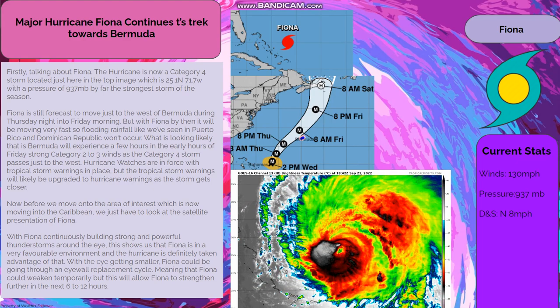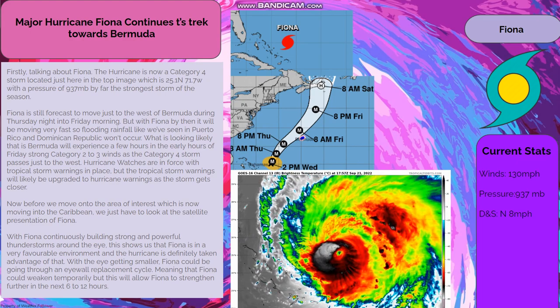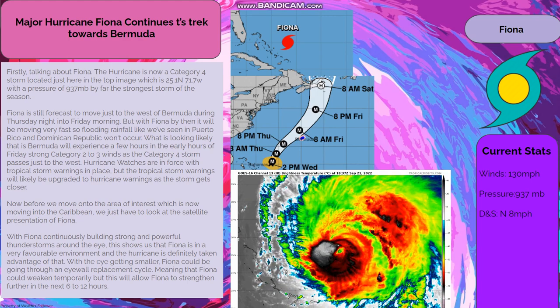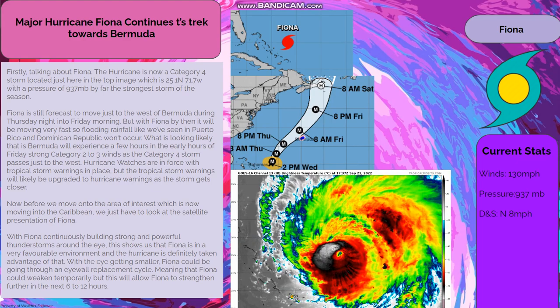Before we move on to the area of interest now moving into the Caribbean, we just have to look at the satellite presentation of Fiona. With Fiona continuously building strong and powerful thunderstorms around the eye, this shows us that Fiona is in a very favorable environment and the hurricane is definitely taking advantage of that. With the eye getting smaller, Fiona could be going through an eye wall replacement cycle, meaning it could weaken temporarily, but this will allow Fiona to strengthen further in the next 6 to 12 hours.